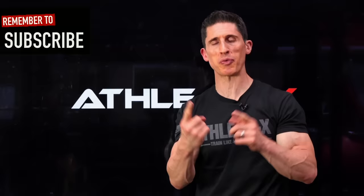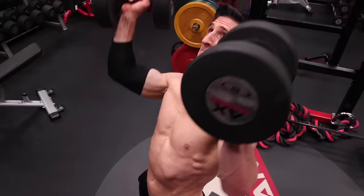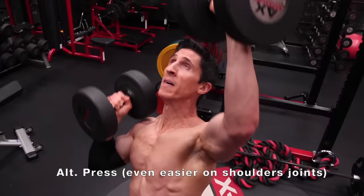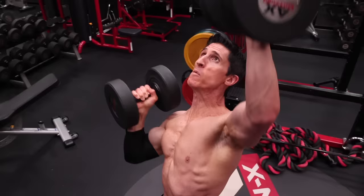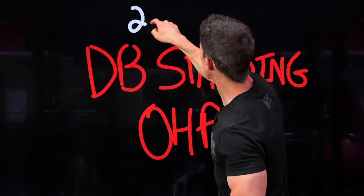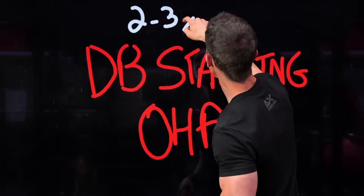We kick this off with a dumbbell standing overhead press. If you're doing a push day, you already have this covered, but if shoulders are split apart on their own, I recommend starting with a basic dumbbell standing press. The standing variation is the safest for your shoulders — it's uninterrupted by the back of a bench in terms of normal shoulder biomechanics. It gives you a great option for handling heavy weight and progressively overloading in future workouts, and also the ability to incorporate your legs for a push press. We do two to three sets with a weight that causes failure in the eight to ten rep range.